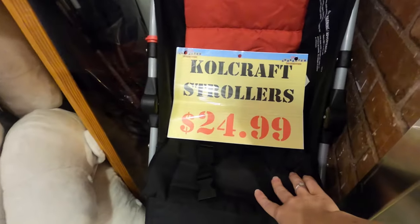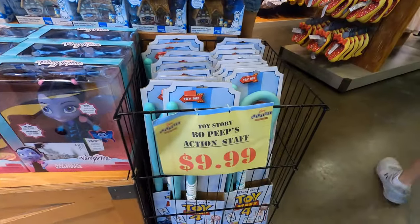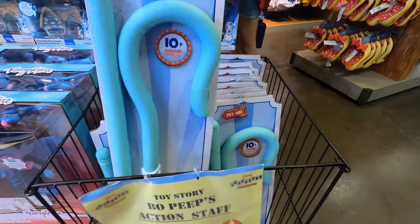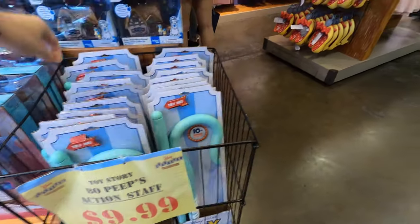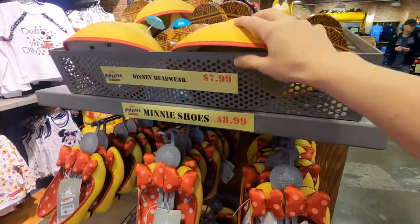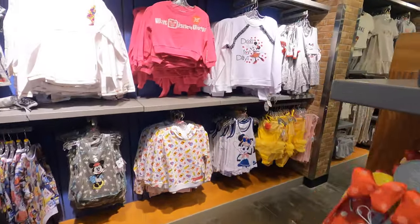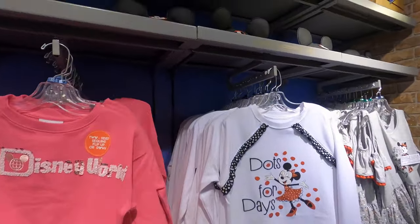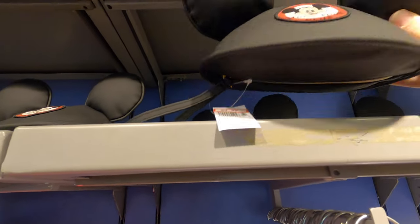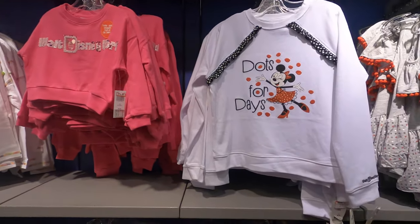They've got a couple strollers hiding in the corner for 25 dollars - looks like a nice little one. They have Bo Peep staff for ten dollars - Logan wanted me to be his Bo Peep for Halloween, that would have been helpful! Mini Mouse shoes - the shoes are so cute - nine dollars. Dole Whip hats for eight dollars. Mickey zipper bag purses for ten dollars.